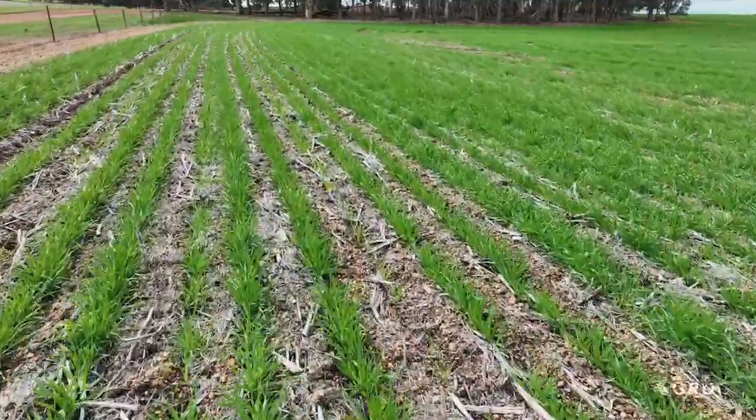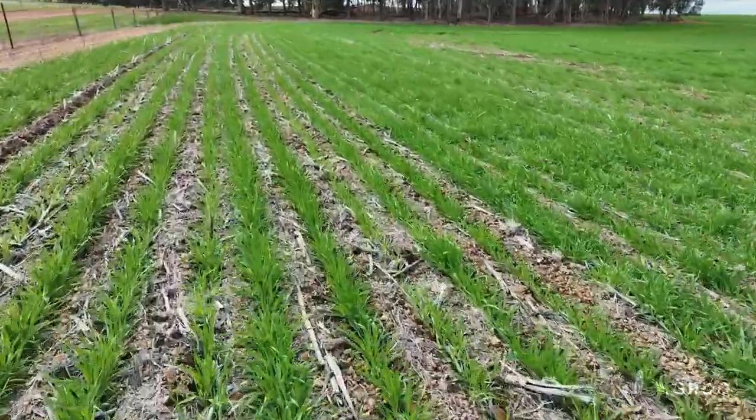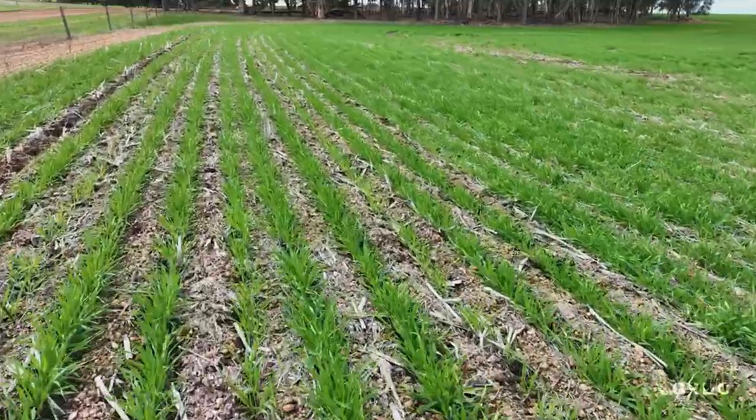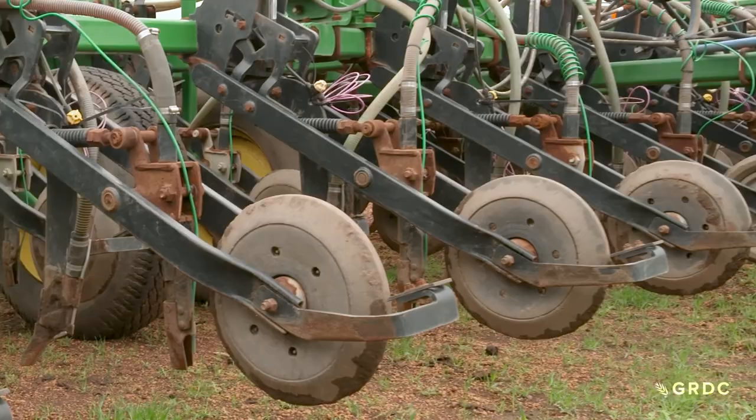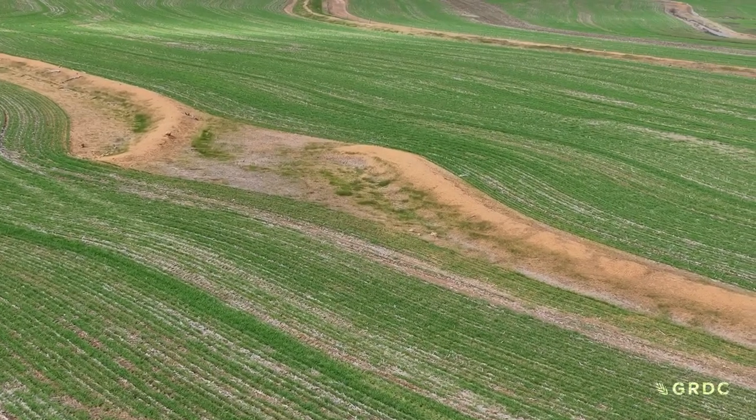High nutrient fixing is another challenge, which Mark counters with high rates of phosphorus compound fertiliser at seeding, concentrated in a 12-inch row. Then there's the root issues.